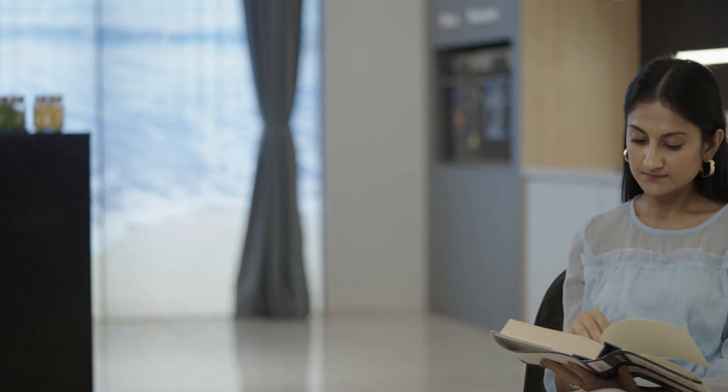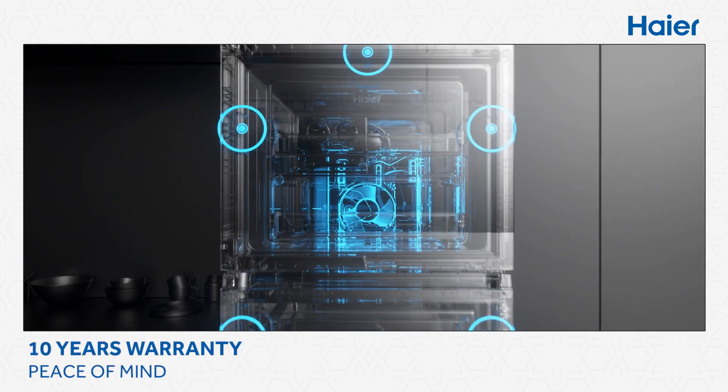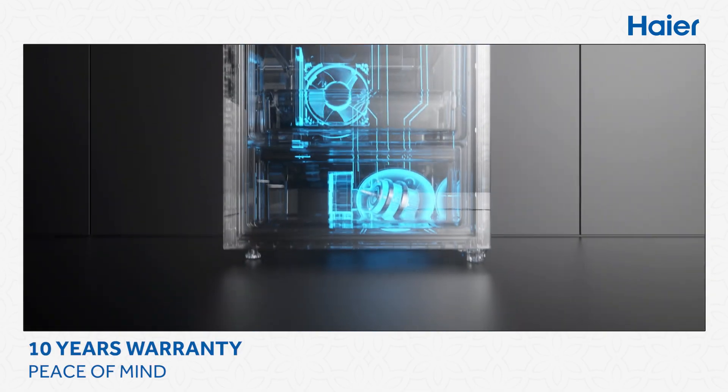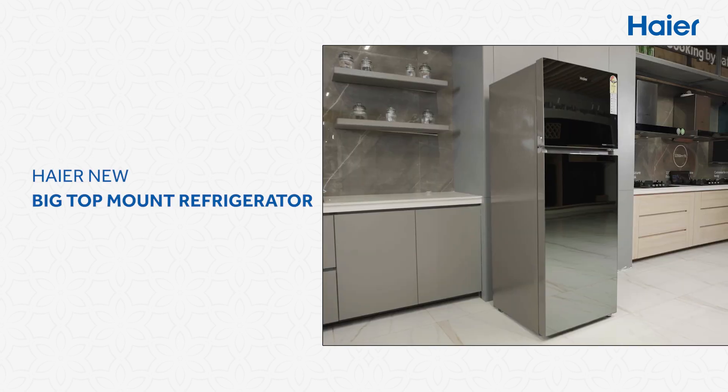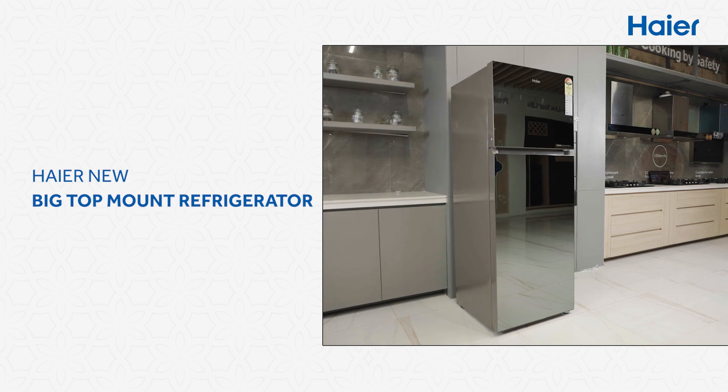Above all, enjoy a strong warranty on the inverter compressor and dual fan motor. Continue to build your magical life with the Haier New Big Top Mount Refrigerator.